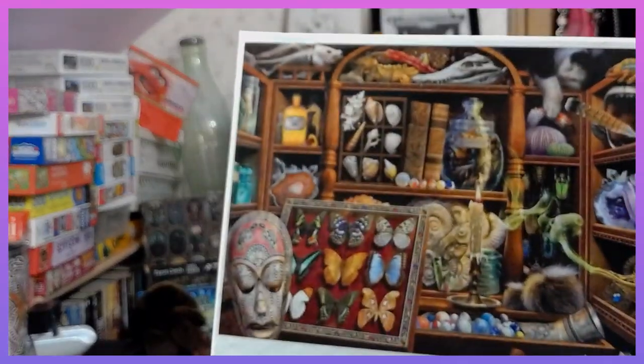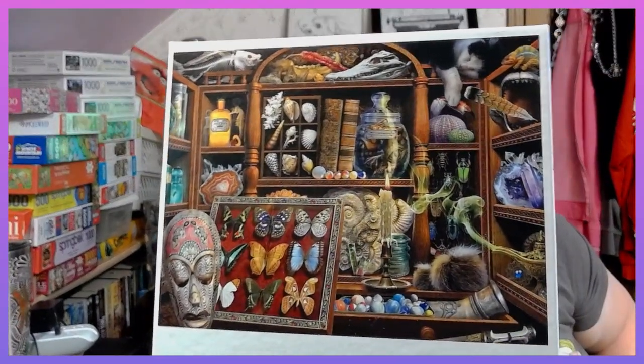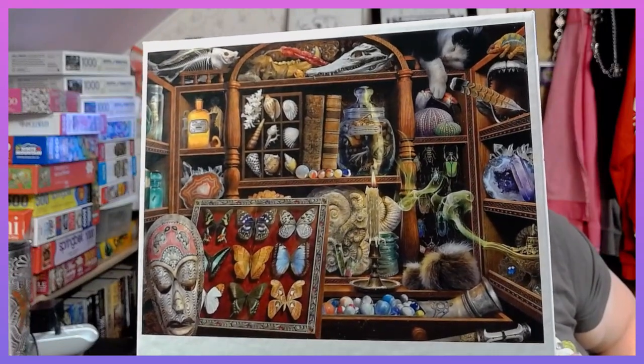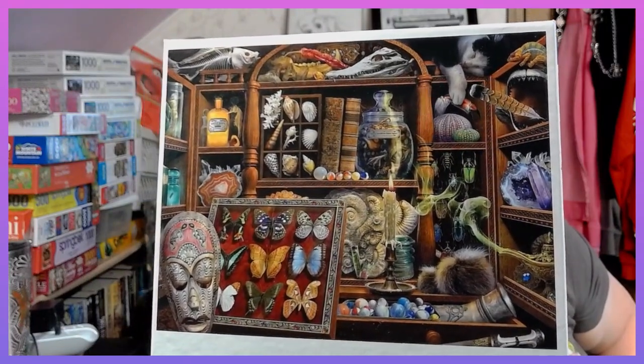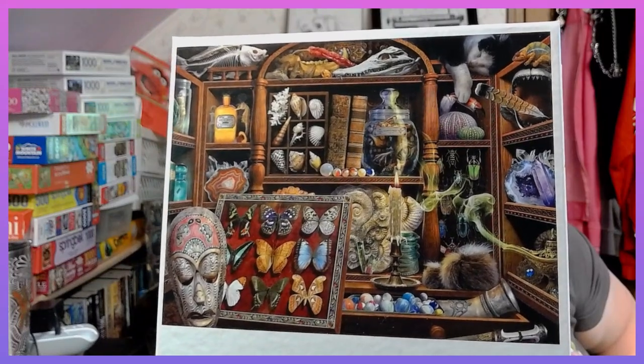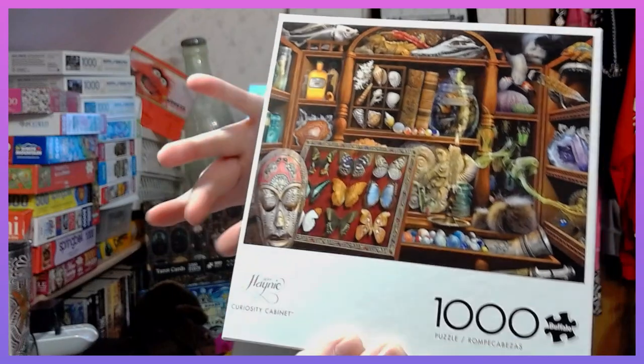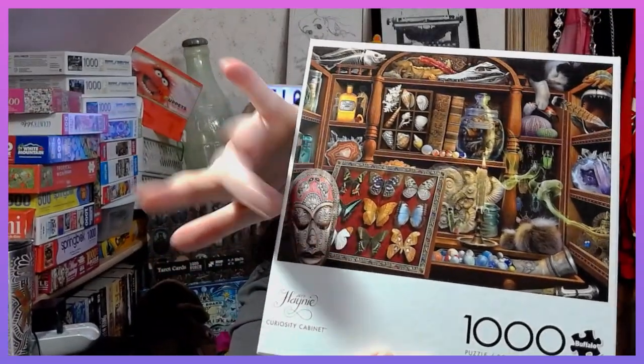Let me hold it from down here so you can see all the cool stuff in there. It's so cool and creepy. I love it. I love everything about it. It's very macabre. And it has butterflies! I love butterflies. I love building butterflies in puzzles. But this is a Buffalo 1000-piece puzzle.